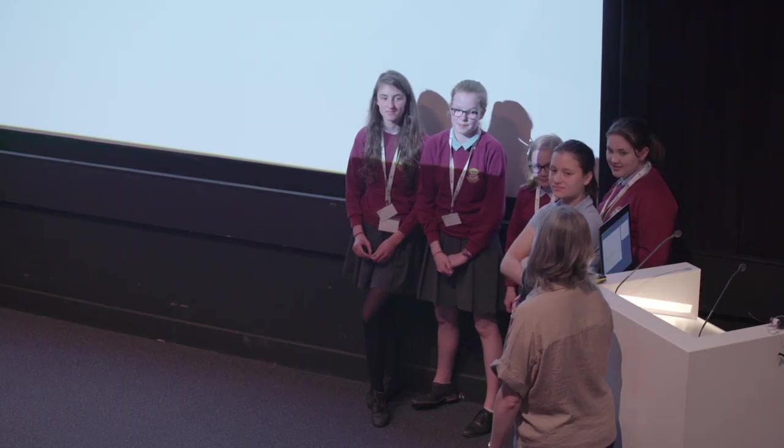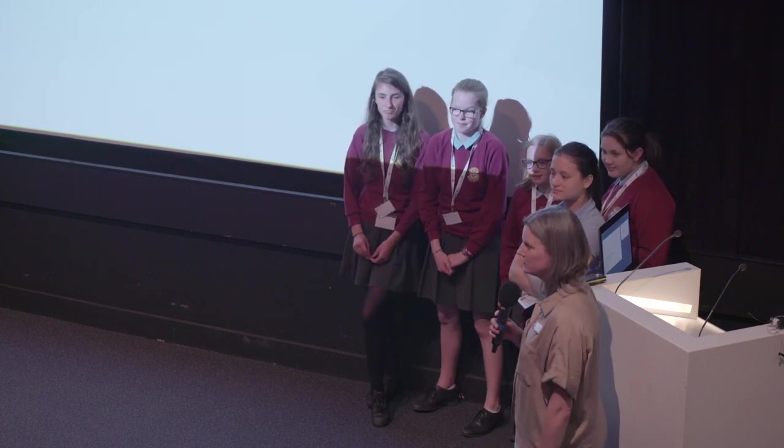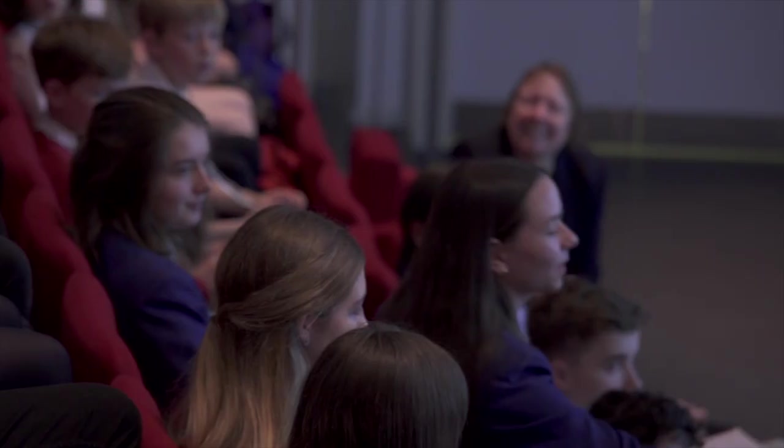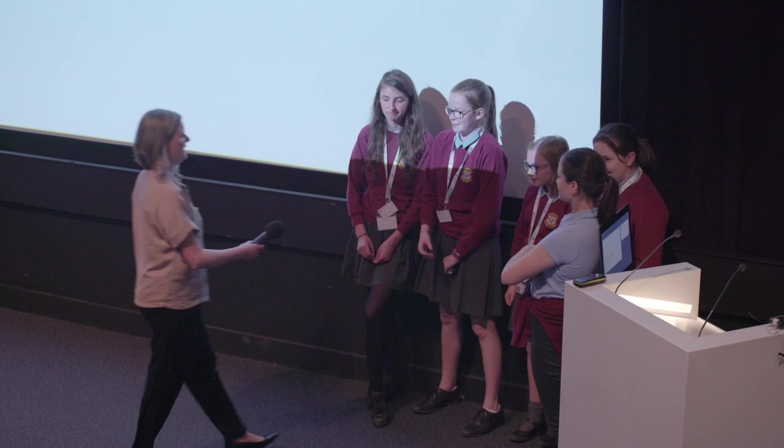So it definitely sounds like you've learned quite a lot of different aspects — that's great. What did you find most difficult about your project? Some of the pollen was quite similar, so it was quite hard to identify what they were. Because one of the ones we had was a brassica — we found it was a brassica in the end, but at first we had no clue what it was.